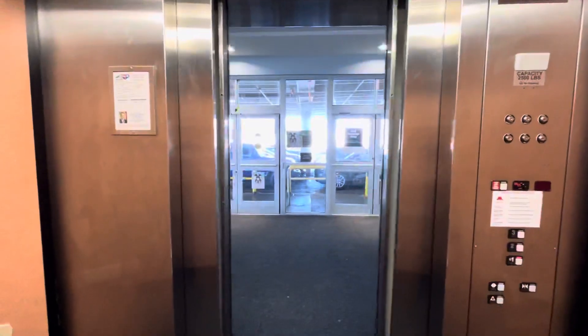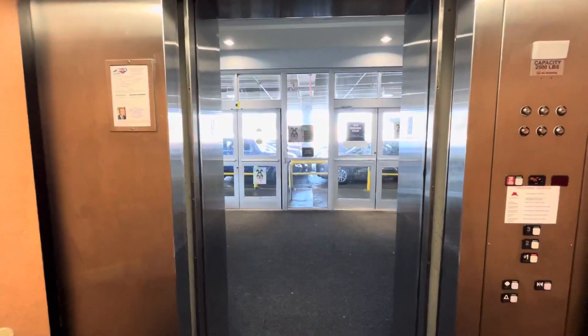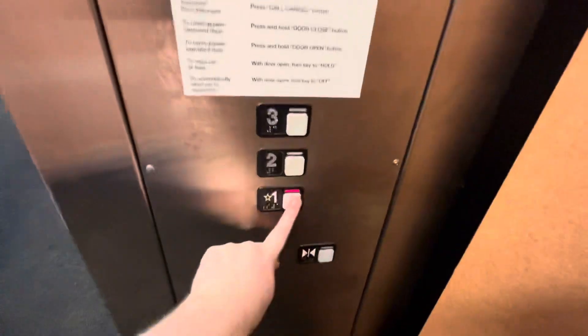This is an okay elevator. Hi, listeners and elevators — I know this will be your favorite parking elevator at Asheville Mall. Now we're going down to one.